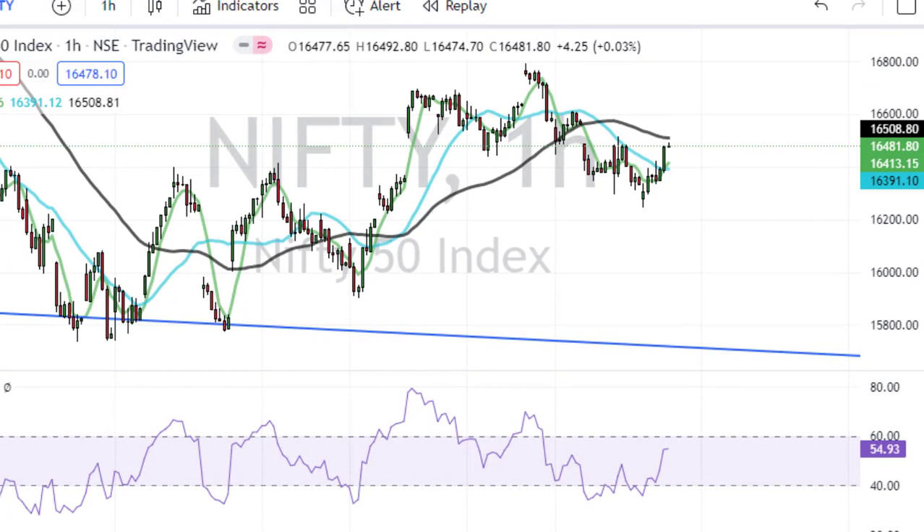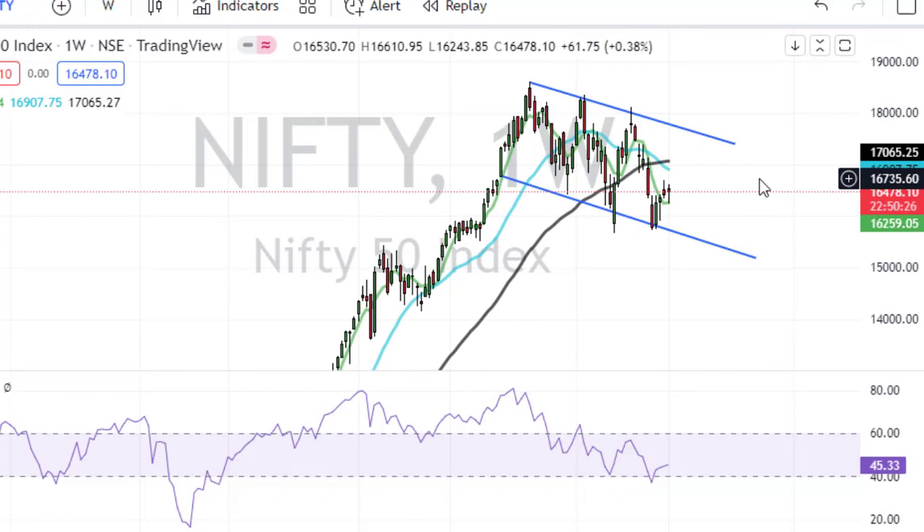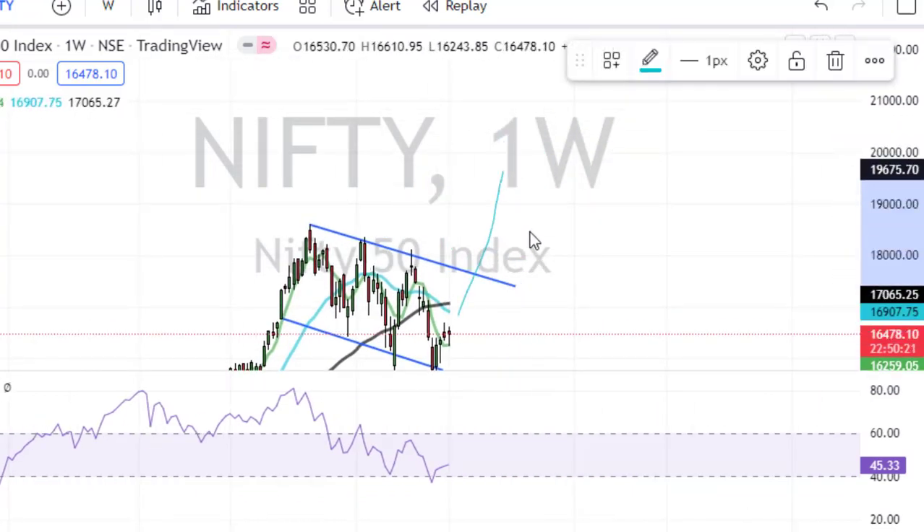This is my analysis for Nifty and Bank Nifty for this week. There are definitely resistances, but as of now it looks like the market is rising. It all comes down to whether these resistances can be broken or not. If the resistances are broken, we are looking at a breakout in the weekly time frame and the market could rise further from here. If you like this video, hit the like, share it, and subscribe for more valuable content to help with your trading.